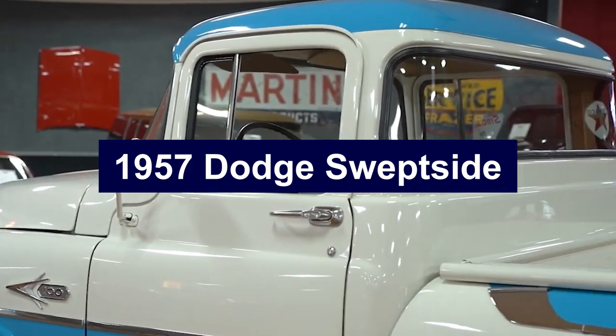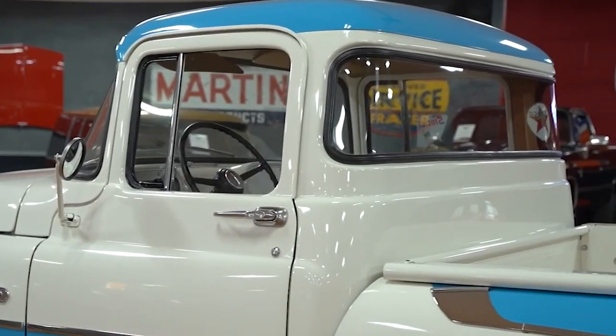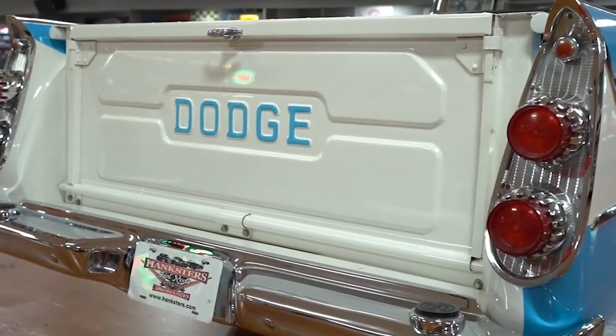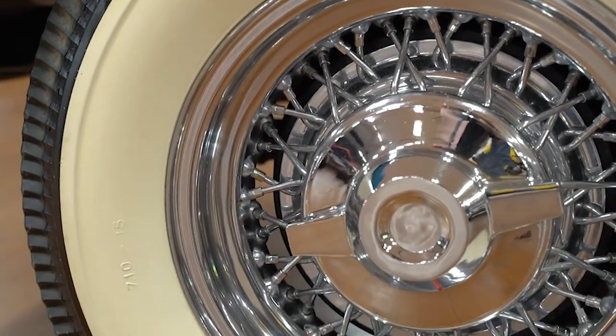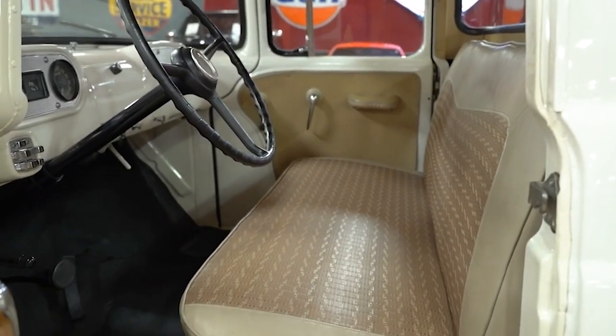Number 3: 1957 Dodge Sweptside. The 1957 Dodge Sweptside was a bold entry in the pickup market, known for its unique and eye-catching design. During an era when tail fins were a symbol of modern automotive style, the Sweptside stood out with its tail fins borrowed from Dodge station wagons, giving the truck a distinctive and stylish appearance.